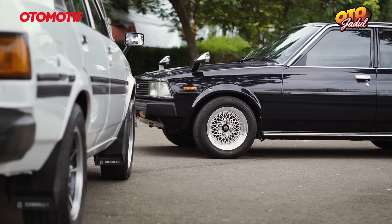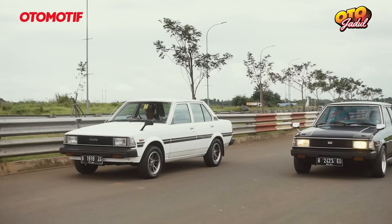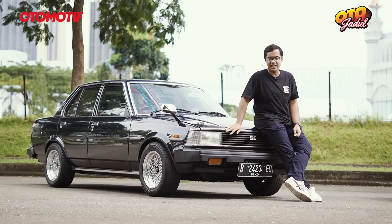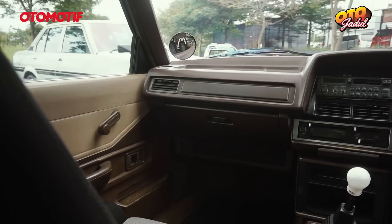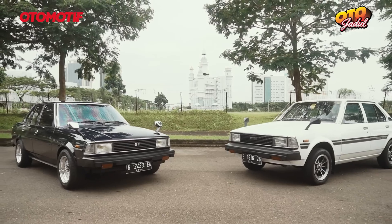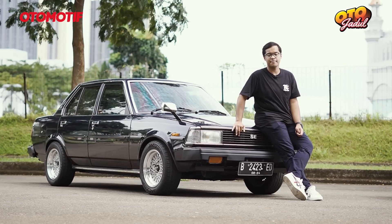Rencana ke depan DX gue ini, pengennya kalau ada budget pengen gue ganti mesinnya 4AG injeksi. Lalu beres-beresin karat yang dikit-dikit ini, dan gue pakai happy terus lah — gue pakai harian terus supaya mobil ini bisa dipakai terus. Tips buat yang mau melihara Corolla DX ini: pertama, bisa dilihat dari interiornya terlebih dahulu — masih original apa nggak, lalu dashboardnya cari yang nggak ada crack sama sekali. Diperhatikan juga di sisi bodi, karat-karatnya segimana, nut bodinya masih ada apa nggak, dan dempulnya. Kalau mesin, so far partnya banyak, jadi nggak terlalu pusing untuk meliharanya.